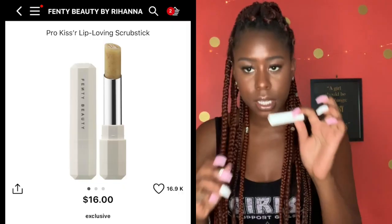The Gloss Balm is $18, so kind of pricey, but I do think it's worth it — it smells so good. Next I have the Pro Kisser Lip Loving Scrub Stick, which is an exfoliator. It's basically a little stick and it works really really great. When you're wearing matte lipstick you want to make sure there is no flaking on your lips, otherwise you will see it right through the lipstick. This is $16.